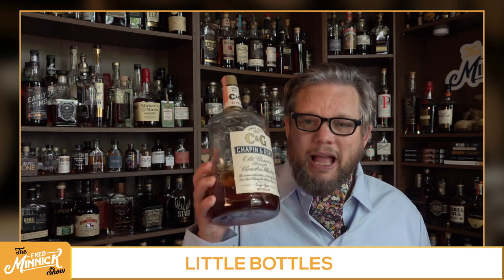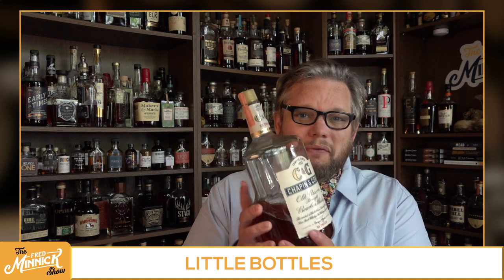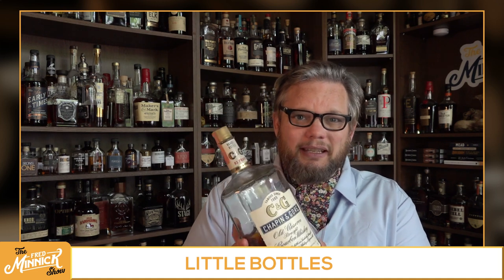This Chopin and Gore right here — absolutely fantastic. Back in the day, you could get Willard 12-year-old in sizes like this. Isn't that crazy?